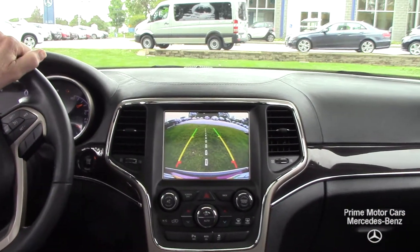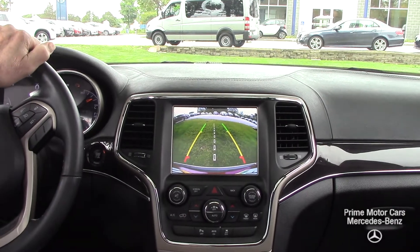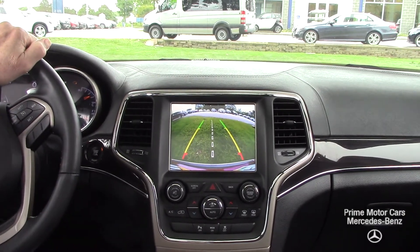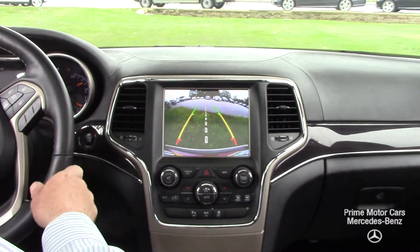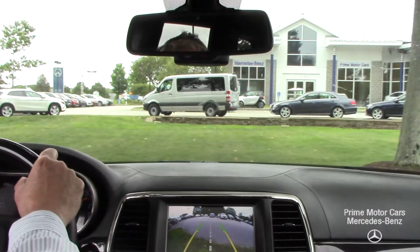Great HD backup camera with these lines warning what's behind you. And it beeps if you're getting too close to something. So let's back up here out of our trees.